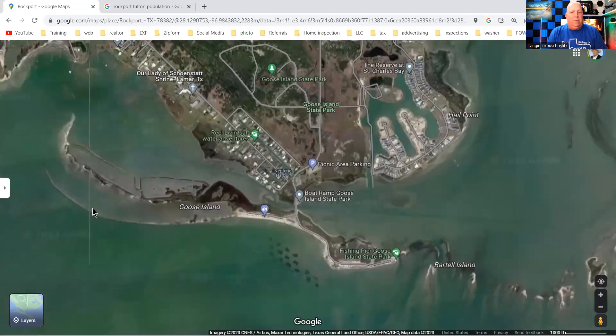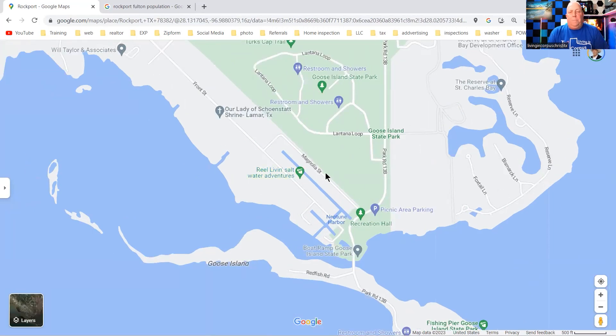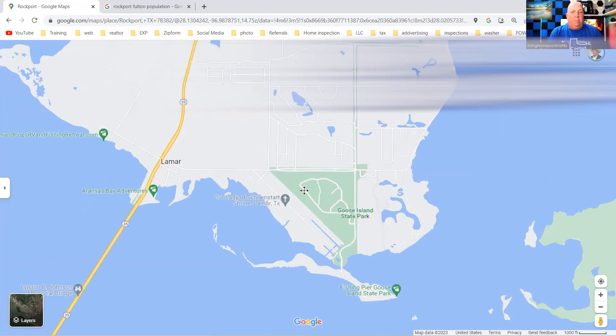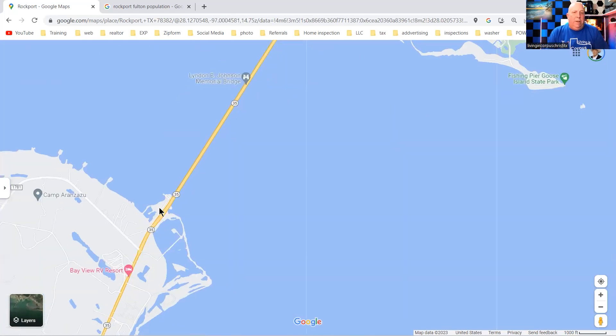Let me go back to regular map view — I can see it better sometimes. Right here you do have some canals; every once in a while houses come up for sale over here. I will be doing a vlog tour on Holiday Beach and Lamar — I haven't done one yet since there hasn't been a lot for sale. I may have to include both of them together to cover the price ranges I want.